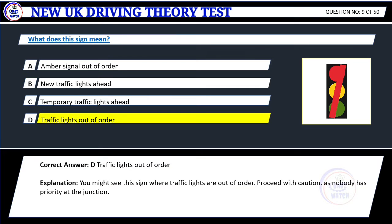Correct answer: D. Traffic lights out of order. Explanation: You might see this sign where the traffic lights are out of order. Proceed with caution as nobody has priority at the junction.